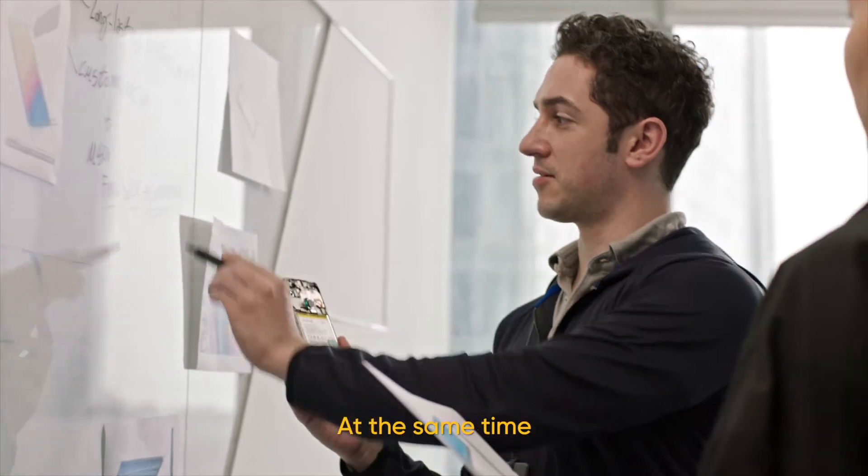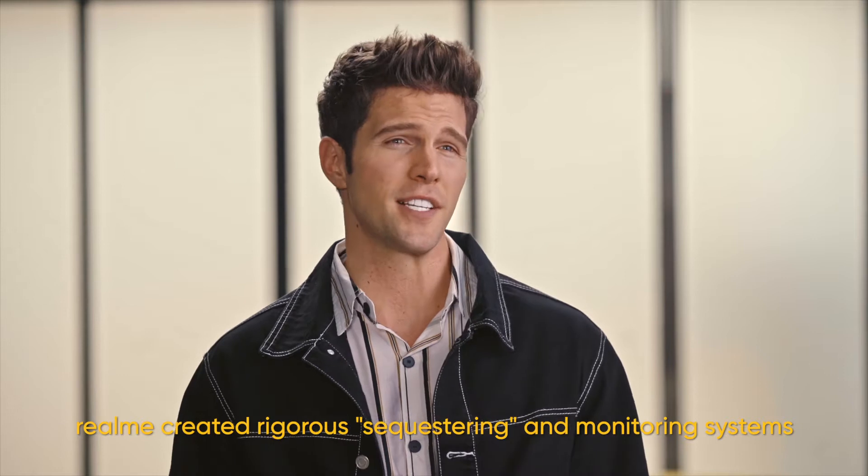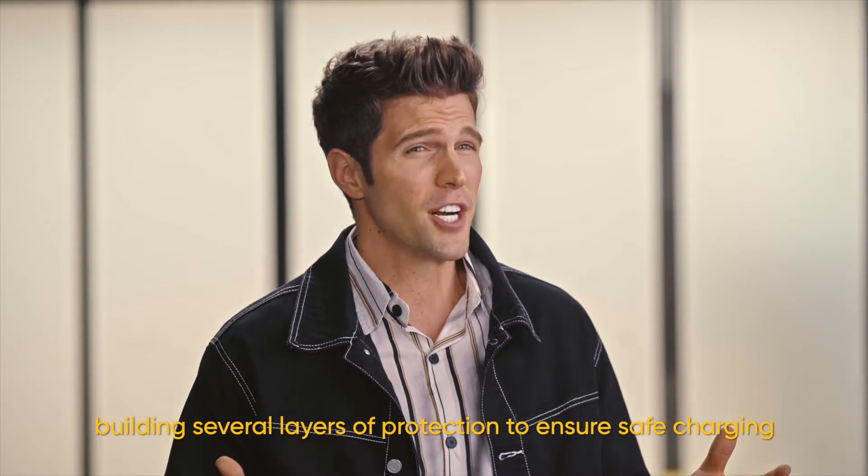At the same time, quality cannot be compromised. Realme created rigorous sequestering and monitoring systems, building several layers of protection to ensure safe charging.